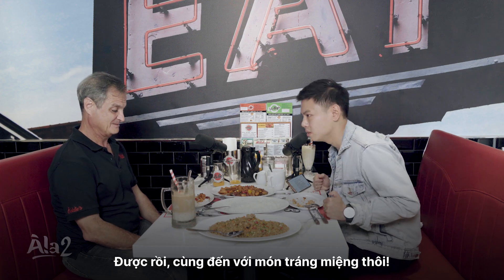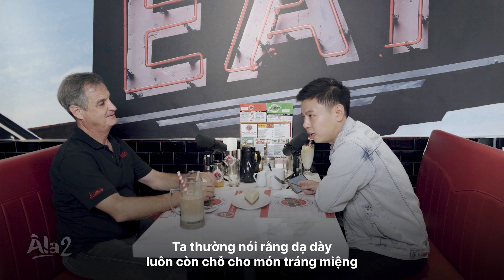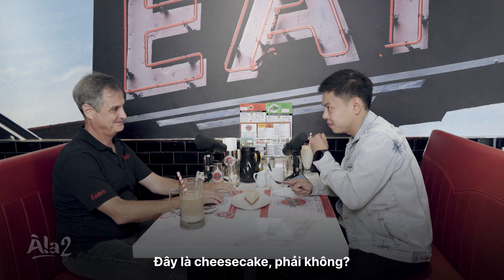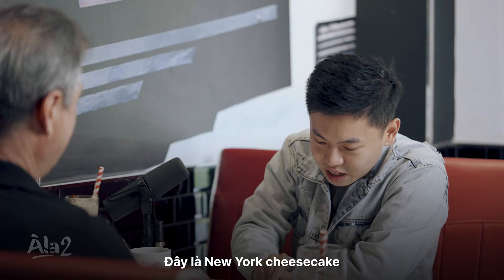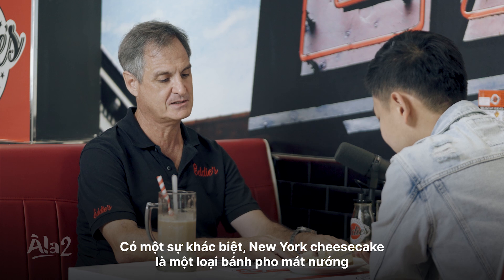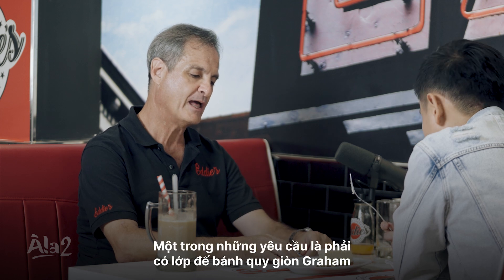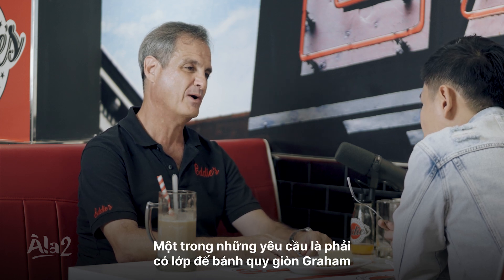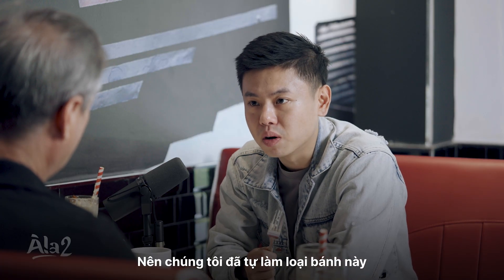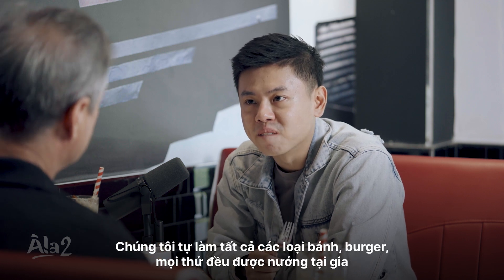Last dish — dessert. Ladies and gentlemen, this is the last dish I'm going to have today at Eddie's. You know what people say: you always have room for dessert. This is the cheesecake — a New York cheesecake. There's a difference: New York cheesecake is a baked cheesecake, richer and creamier. One of the requirements is it has a graham cracker crust. Graham crackers don't exist in Vietnam, which means we have our own bakery — we bake all our own buns, bread, everything in-house.